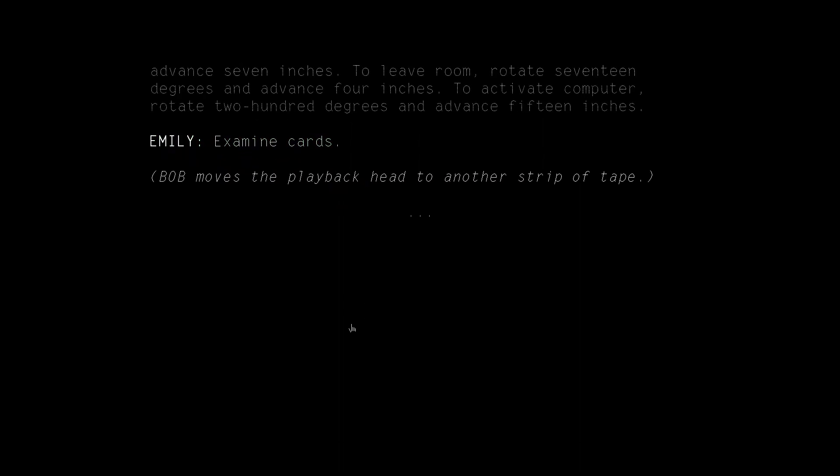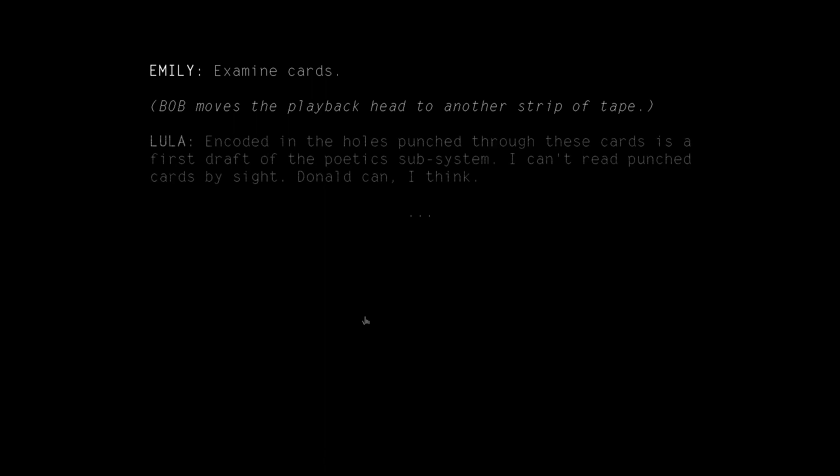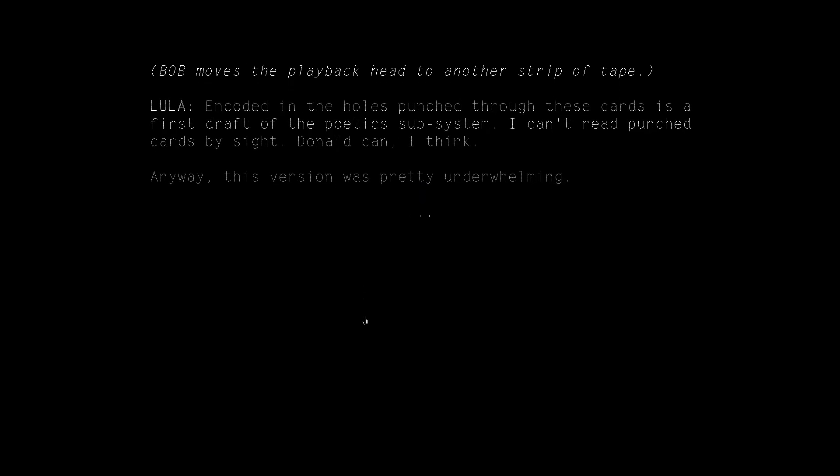Examine cards. Encoded in the holes punched through these cards is a first draft of the poetic subsystem. I can't read punch cards by sight. Donald can, I think. Anyway, this version was pretty underwhelming.